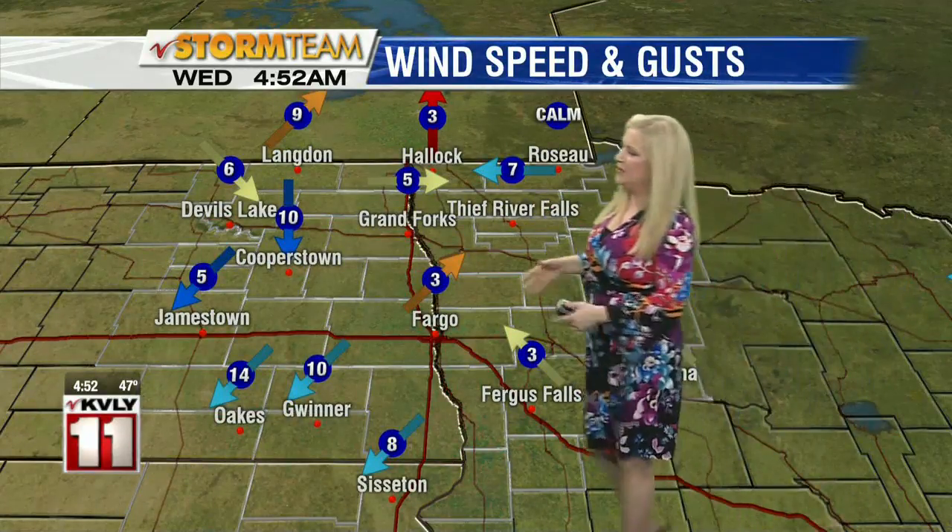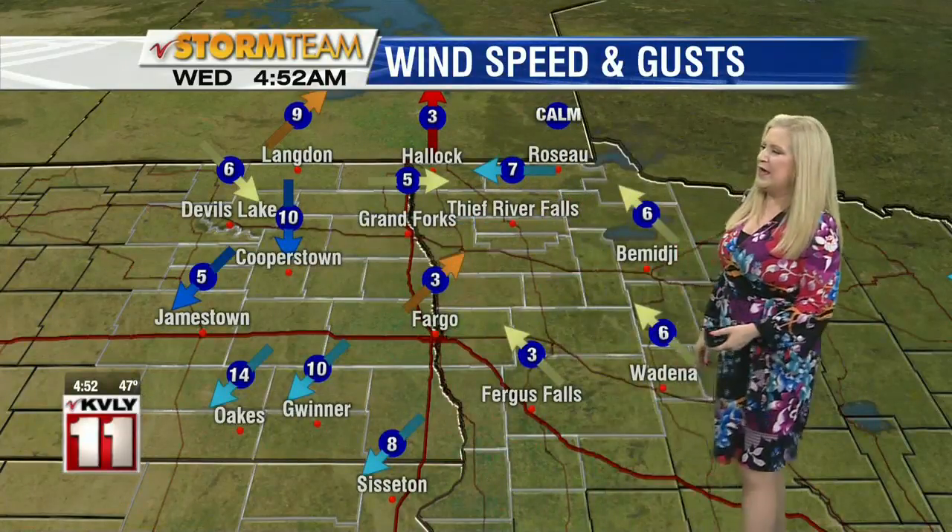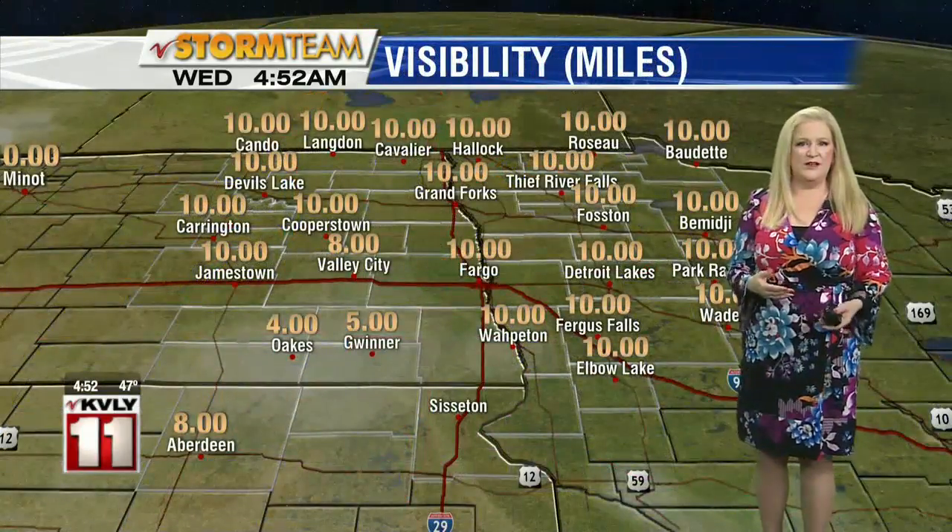Winds are fairly light. We do have more winds starting to turn northerly out to the west. That's where we're seeing wind speeds into the low teens this morning. But other than that, it's pretty quiet at the moment. We'll see more northerly wind developing through the day.